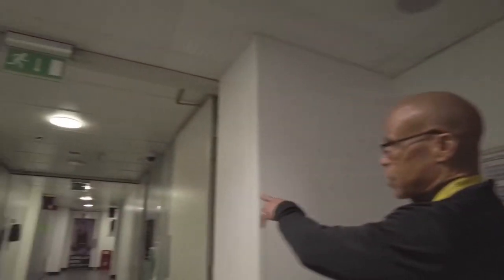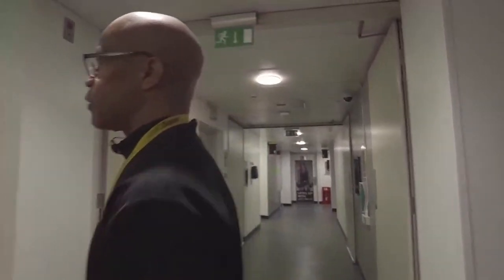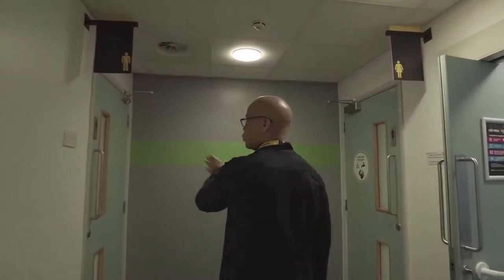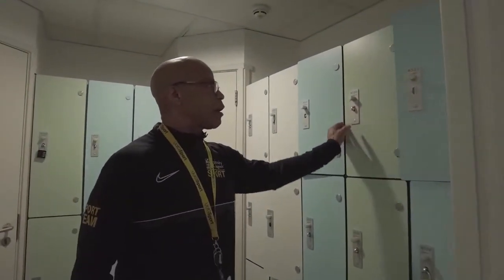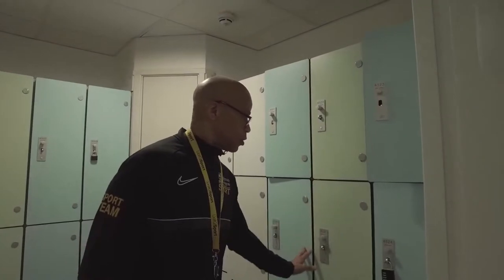I don't want to neglect to point out the women's change room, which is directly across from studio one. There are also lockers available here. This is one of the entrances to the women's changing room and this is one of the entrances to the male changing room. There are smaller lockers available, and we hire locks and also sell locks so you can secure your equipment or clothing.